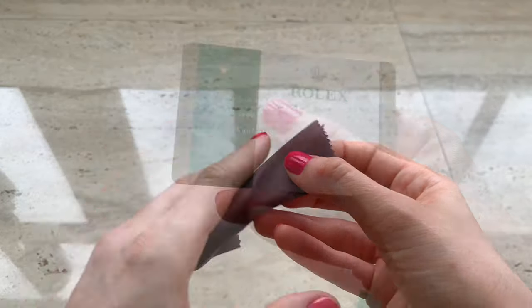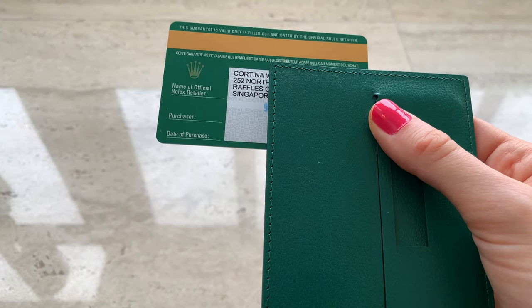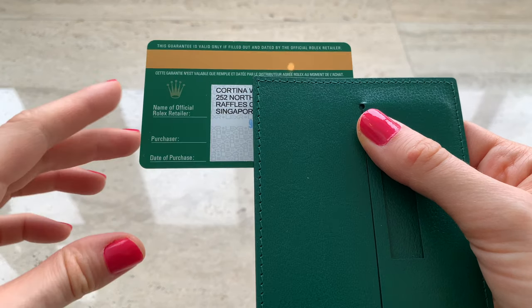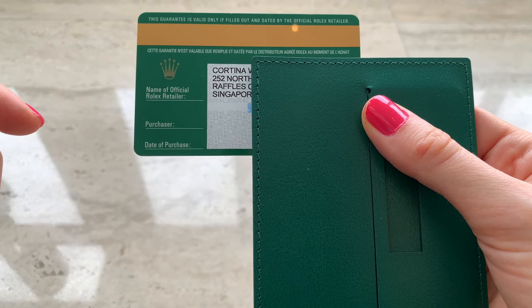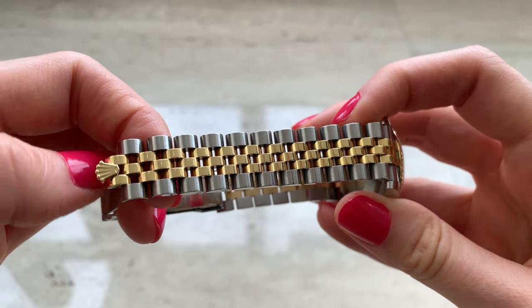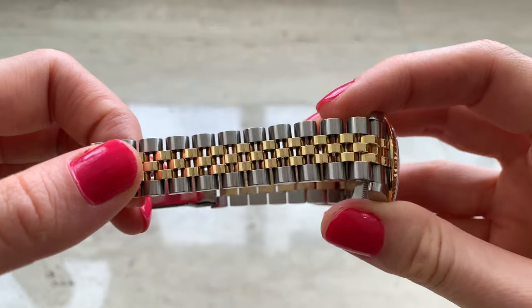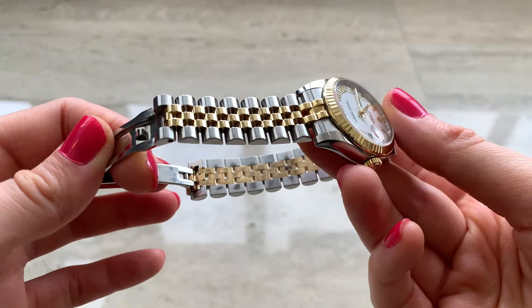These are some care instructions, and I also have another cleaning fabric from the store. I have the warranty card — it has all the details, the date I bought it, and the store name. It's international, so I can go to Rolex anywhere in the world and they will accept it and fix it for me if there are any issues. I never had any issues with it. I serviced this watch only once because I wanted to remove some scratches from the bracelet, and it's so hard to see scratches on this bracelet because of its rounded shape.